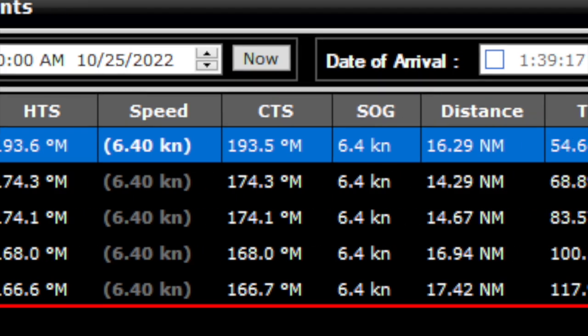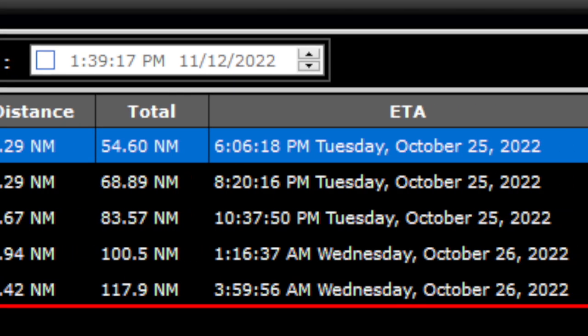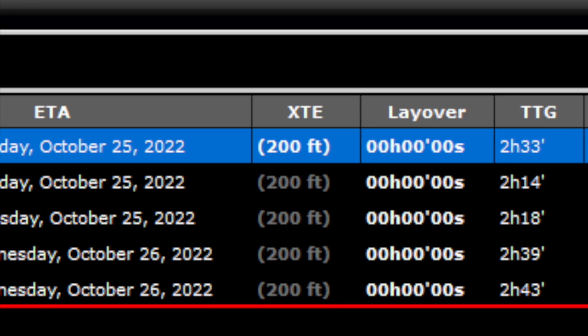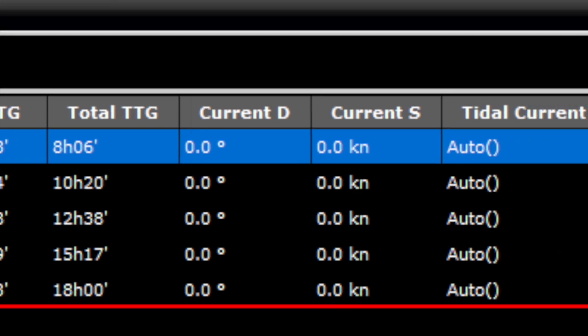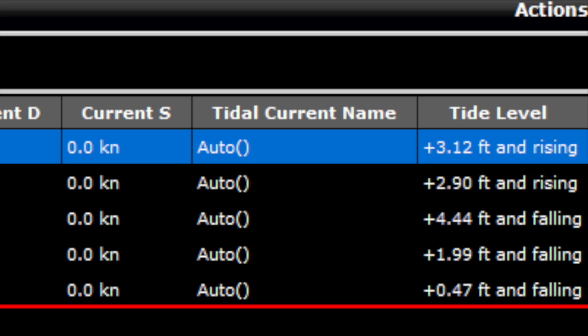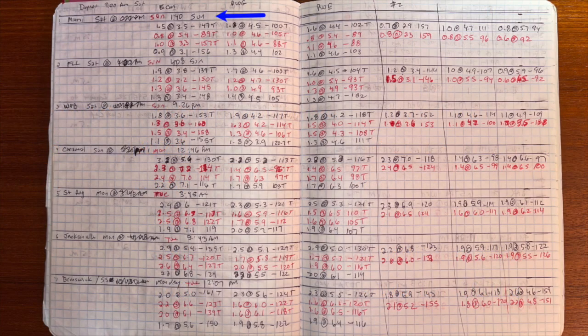Time zero is giving me great information about where I'll be at each waypoint, how much distance I've traveled, when I'm going to arrive, and what the current is. Everything is great. So I take that information and I put it into a milestone sheet.